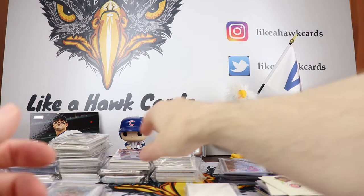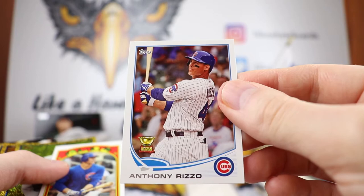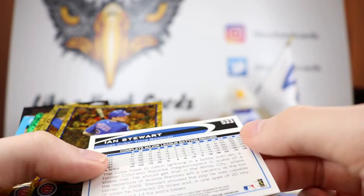Next up we have a mini — oh wow, two very cool minis. A mini of Anthony Rizzo with the rookie cup — that is outstanding, very cool. And we have another mini of Anthony Rizzo, that is awesome. Love those minis.